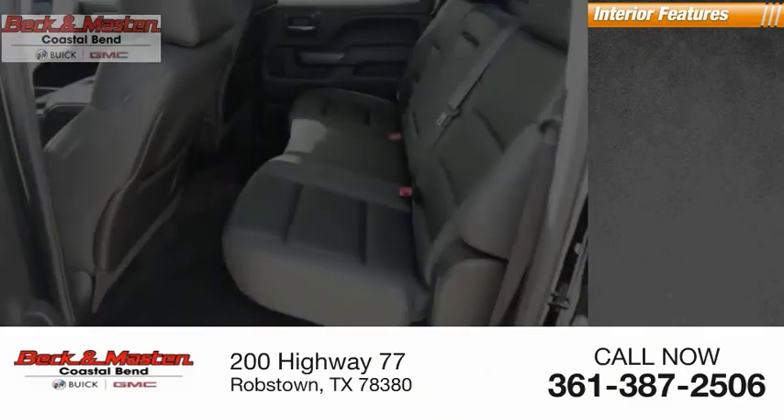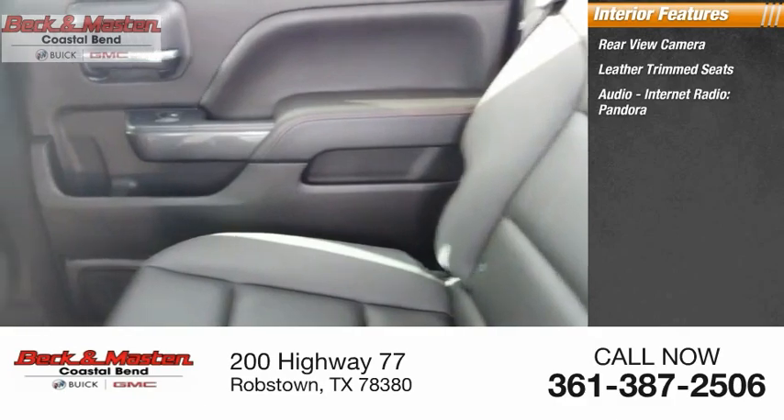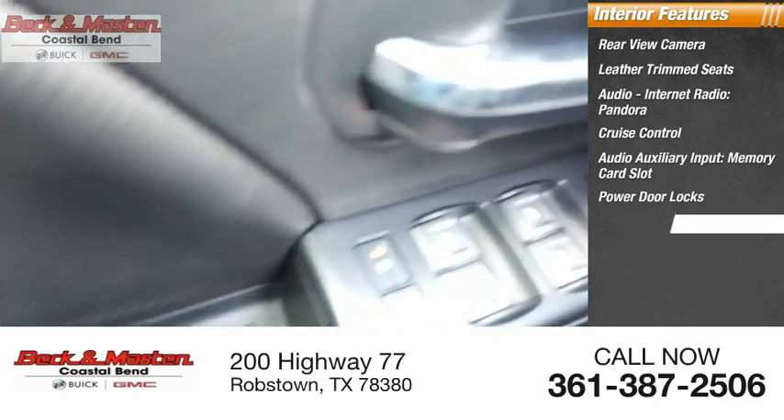Inside you'll find rear view camera, leather trim seats, audio with internet radio and Pandora, cruise control, audio auxiliary input, memory card slot, power door locks, one-touch windows.